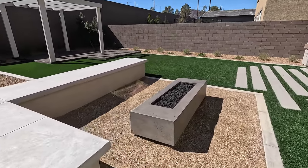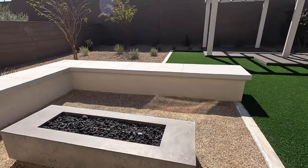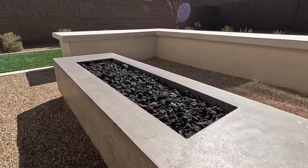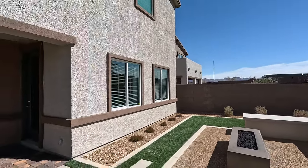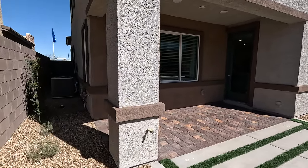With Lennar, you can upgrade your countertops, your backsplash, cabinetry color, flooring — that type of thing. Look at that fire pit. It's a beautiful day in Henderson today. I do want to point out they have a gas line here and a barbecue stub.